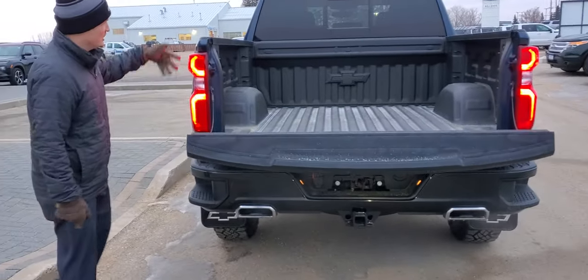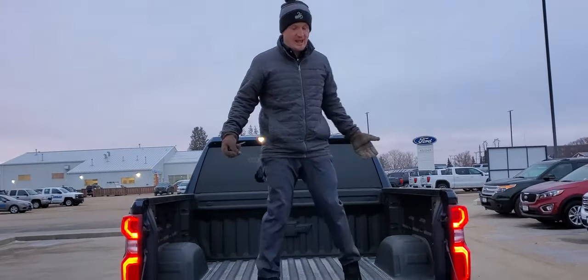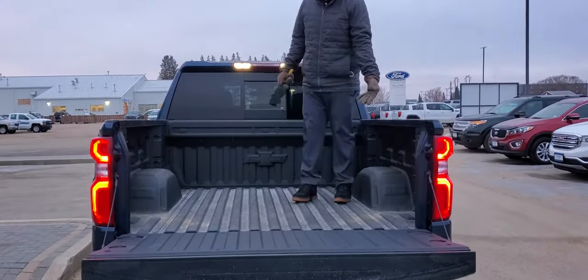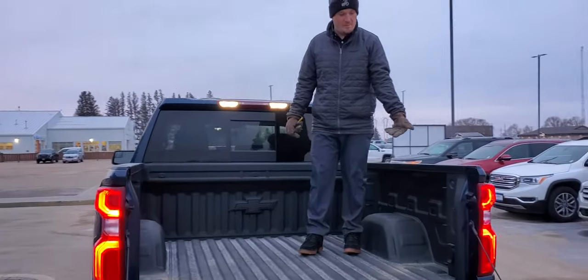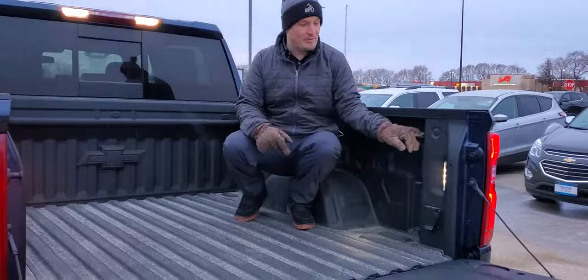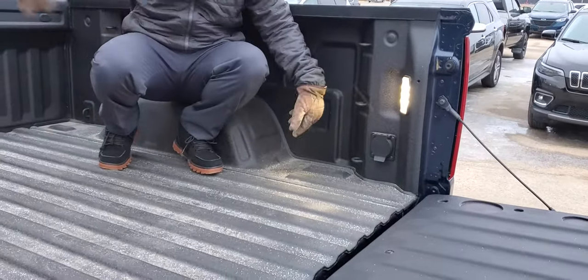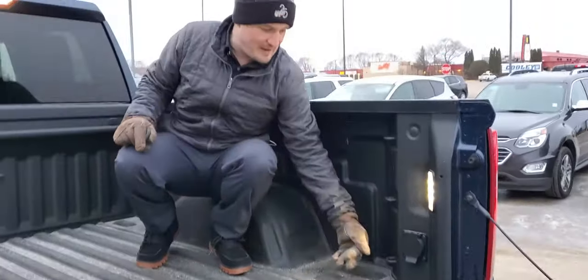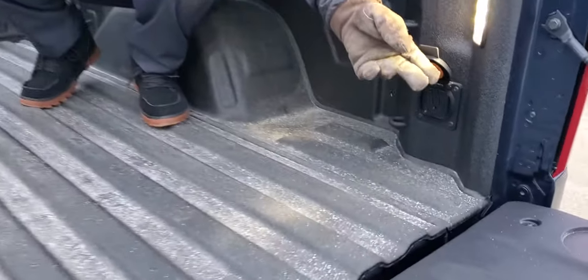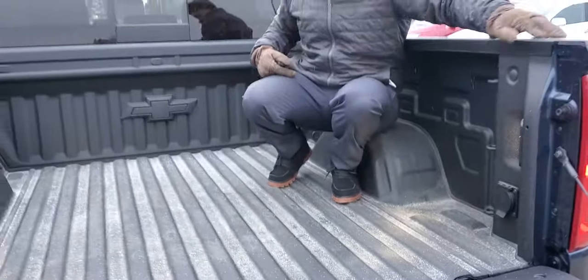We've got corner steps to make it a lot easier to get in and out of the box. Now this is our short box but it has class leading cargo volume and strength — twice as strong as any of our competitors. That means we've got 12 standard tie downs in here, rated up to 500 pounds of pressure, so very very capable. LED lighting everywhere so it's going to be nice and bright back here. We've also got a 110 outlet here and then one in the front as well.